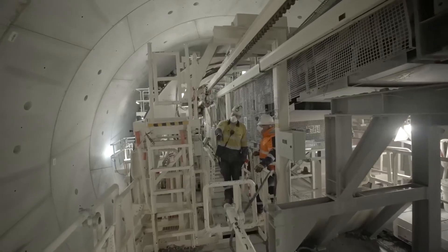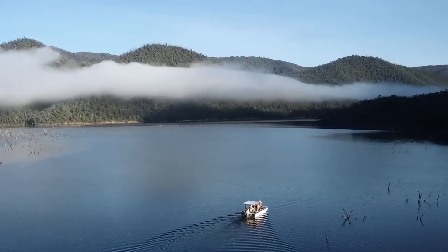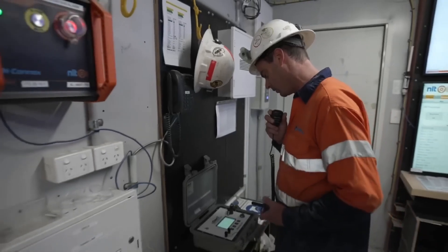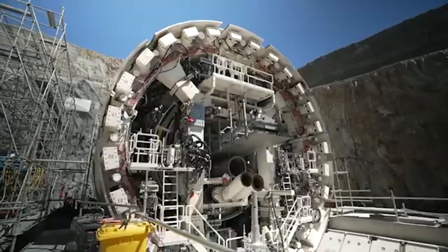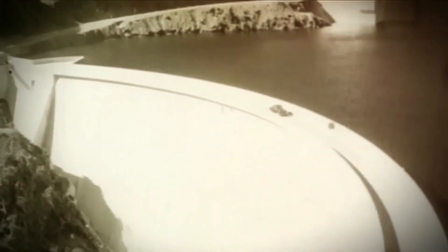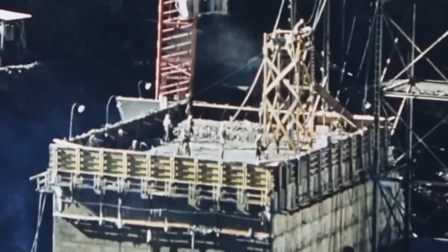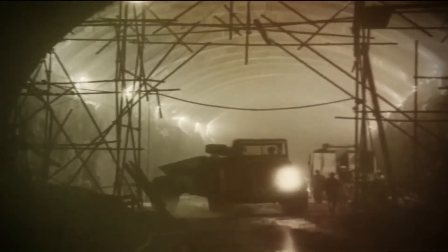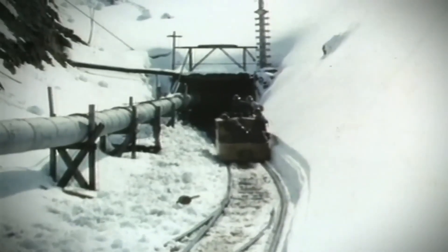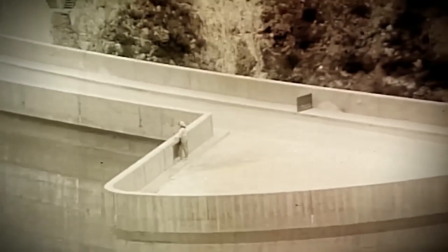Back in the mid-20th century, Australia faced a major challenge: a rapidly growing population and increasing demand for agricultural water in the southeast. Much of the water from the Australian Alps, particularly from the Snowy River, was simply flowing into the sea, untapped and unused. That's when planners decided to rethink the river's purpose. The result was the Snowy Mountains scheme — a sprawling network of 16 major dams, nine hydroelectric power stations, two pumping stations, and over 140 miles of tunnels and pipelines. Its core function was to redirect billions of gallons of water from the Snowy River into the Murray and Murrumbidgee Rivers to support farming, while also generating clean, renewable energy.